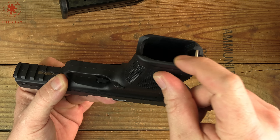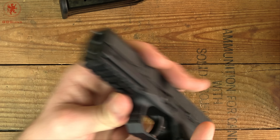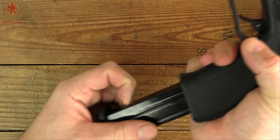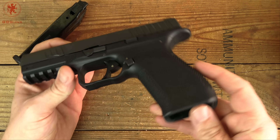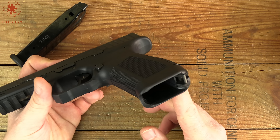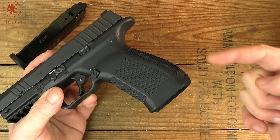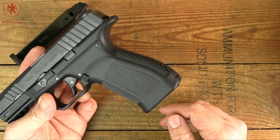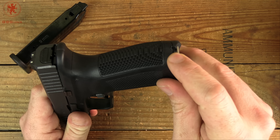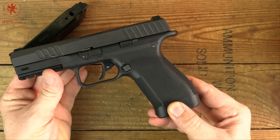Looking underneath, there's a little magwell built in — you can see it flares out slightly — and a gap for grip-and-strip if you're not confident clearing a Type 3 malfunction. To get the back strap out, according to the manual you pull on a locking pin and the strap should pivot off. It would not come out, and prying at it deformed the back of the plastic a bit unfortunately.